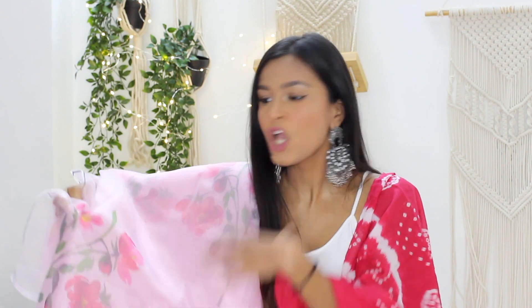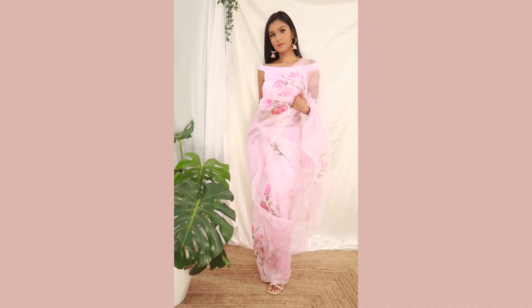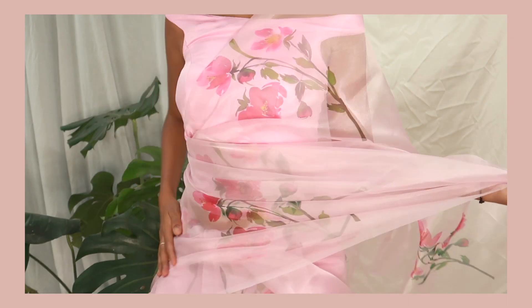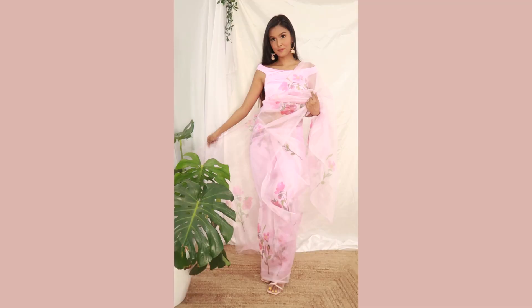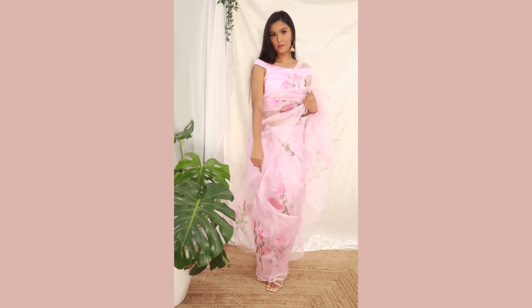The last saree is an organza saree — these are really popular right now. The original ones are hand-painted but this is printed on organza. This is my absolute favorite saree and it was for ₹530 — can you believe it? It's so pretty: a light pink color with a floral design all over it. It's so lightweight, perfect for summer. I got a boat-neck, almost off-shoulder blouse stitched with this one and it looks so fun.